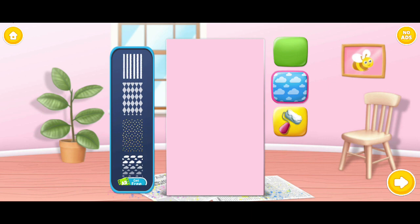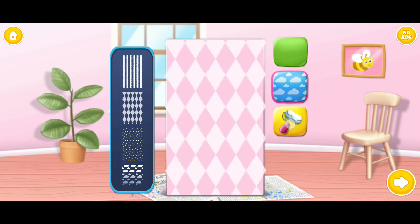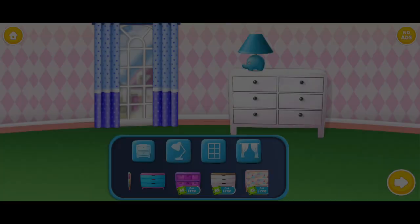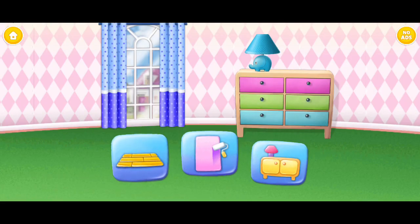Now choose a pattern. Color it! Now choose a pattern. Can you decorate this lovely room? Furniture! Oh, wow! Can you decorate this lovely room?